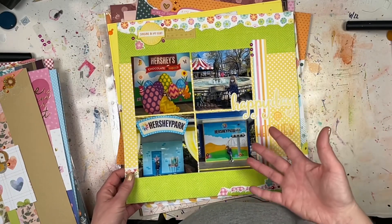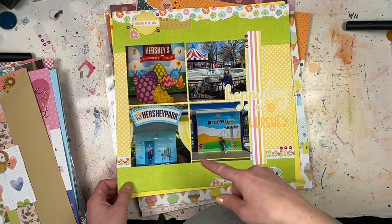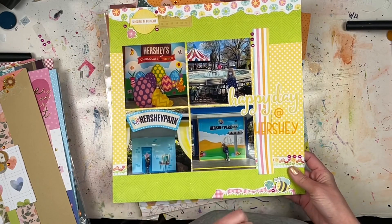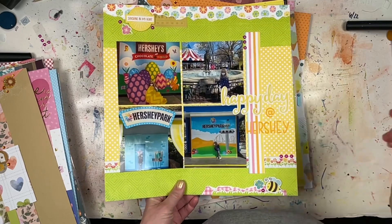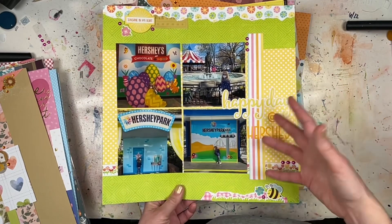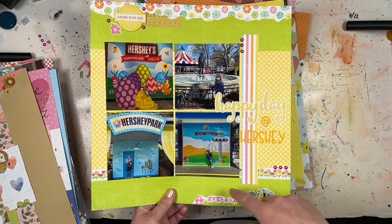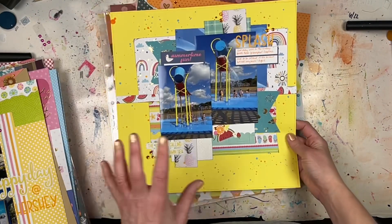Finishing up some of my Hershey Park photos — I think these were the last four photos from our April trip to Hershey Park. I used the Echo Park spring collection and there is a process video for this. I think this is part of the Scrapbooking Cards Today inspiration series — there's a whole playlist of me taking sketches or layouts from the Scrapbooking Cards Today magazine and turning them into 12x12 layouts.